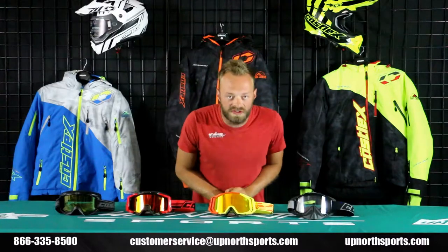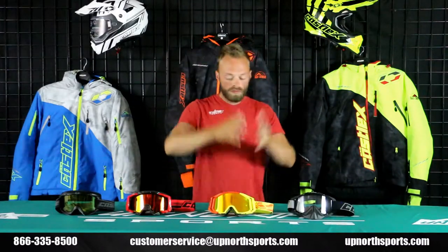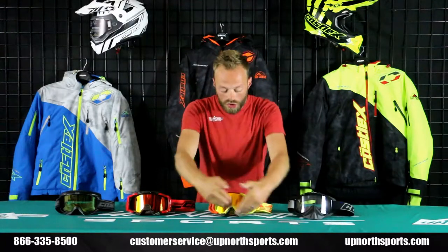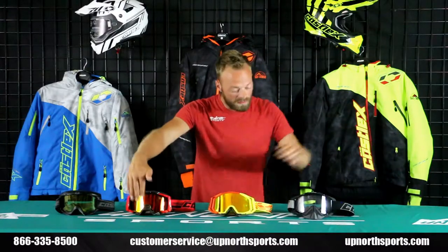Brand new goggle to the Kassel lineup this year is the Kassel Trace. It's an awesome blend of the frame, much like the Stage as well as the Force — they've kind of put the two together. Now this is not considered an OTG; however, it still has awesome outriggers, a great look in the frame, and a removable nose piece, slightly different in the build from those two.